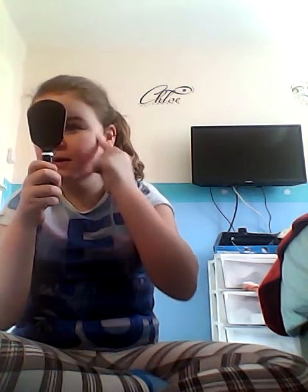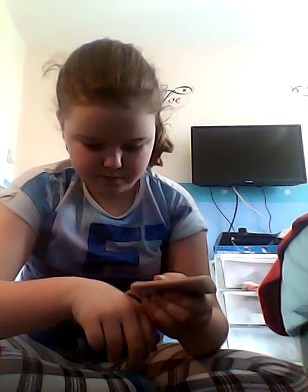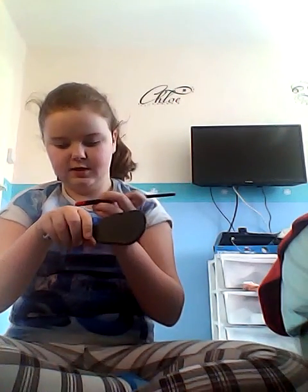Once you've blended all your concealer in, you want to get your powder. I use pressed powder but I also have a liquid foundation. I'm actually going to use a liquid today — I might use a bit of pressed powder too, but only a little bit. I'm going to use this kind of brush. I don't know what kind of brush it is — if you know, comment down below.